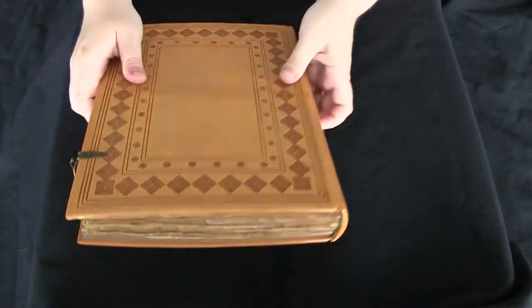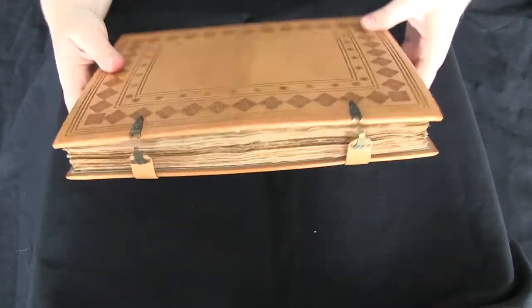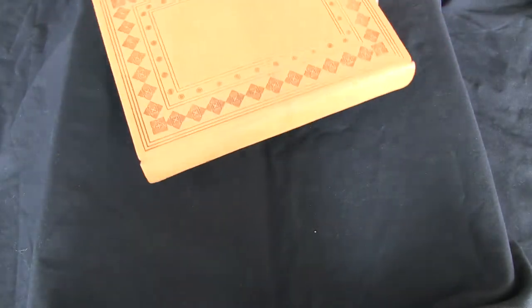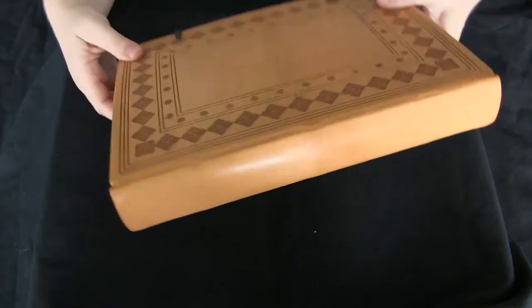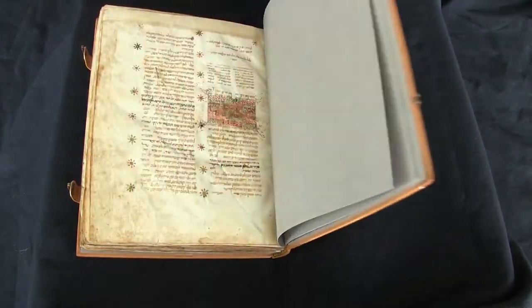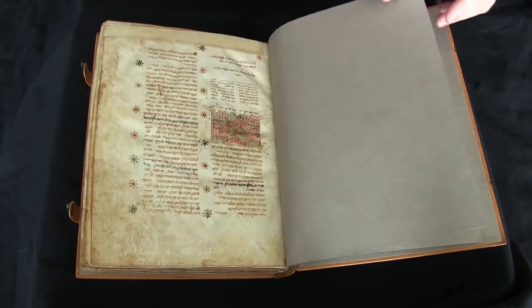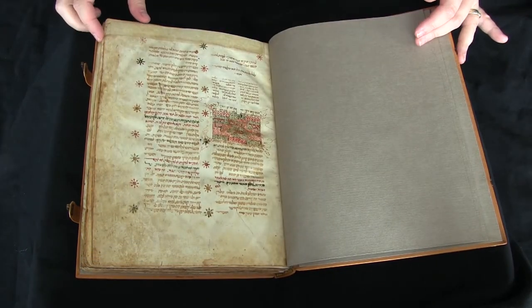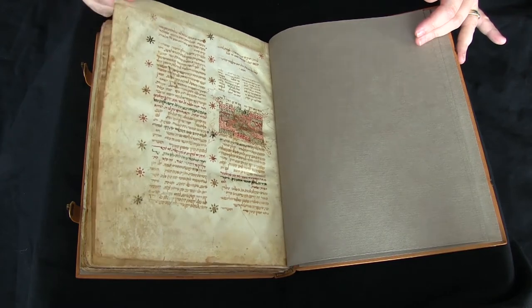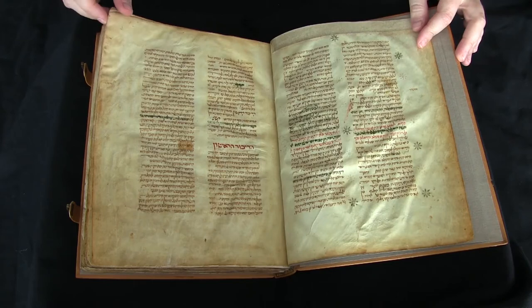This is your video orientation to LJS 57 from the Schoenberg Collection in the Kislak Center, University of Pennsylvania Libraries. This is an astronomical anthology written in Catalonia in about 1361. It's written in Hebrew, and it's written on parchment that's been prepared in such a way that it's very shiny, so both the hair and the flesh side, you'll see, are quite shiny as we page through.